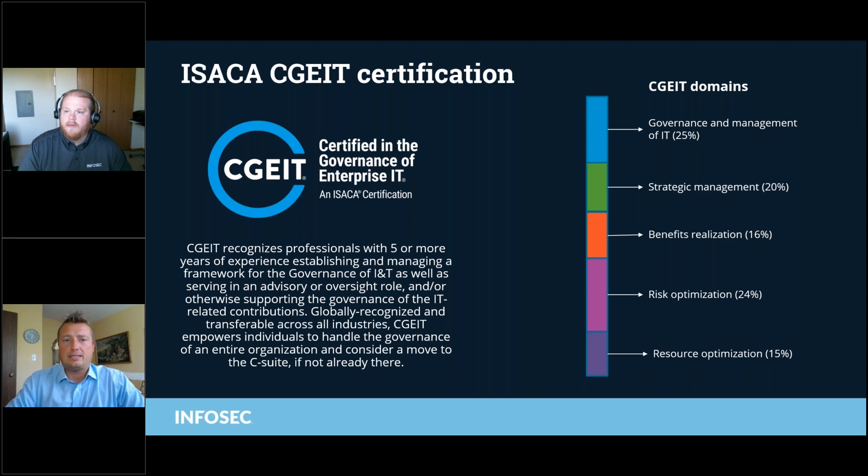The CGEIT recognizes professionals with five or more years of experience establishing and managing a framework for governance of IT, as well as serving in an advisory oversight role. CGEIT is a terrific solution for this governance component where you are determining the rules by which the organization needs to operate — governance and management of IT, strategic management, benefits realization, risk optimization, and resource optimization.